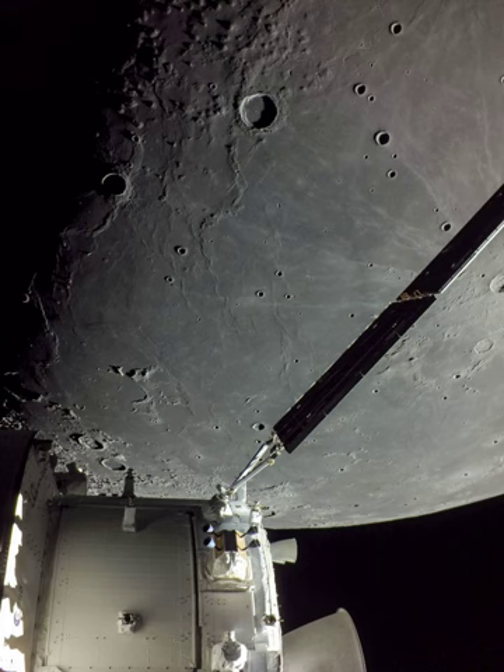The 41-kilometer diameter crater Marius is top-center, with ray crater Kepler peaking in at the edge, just right of the solar array wing.